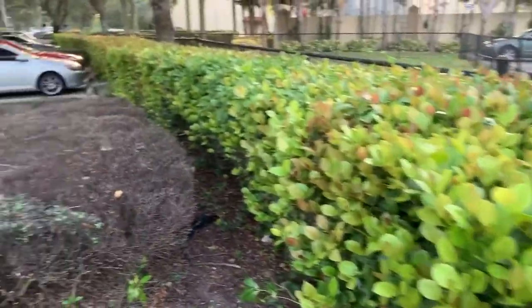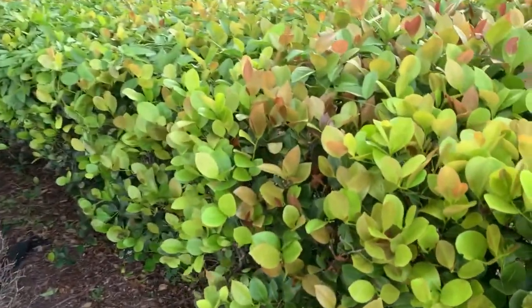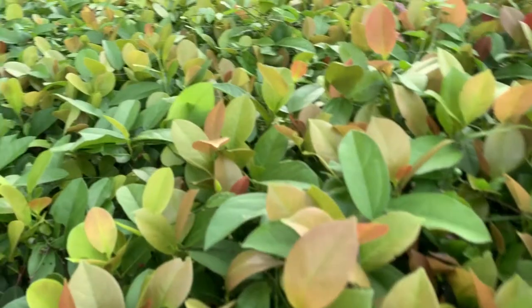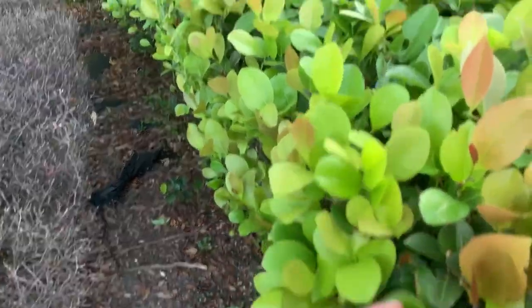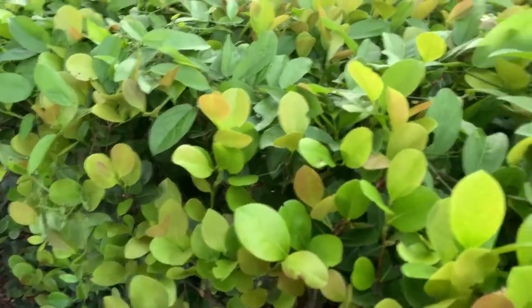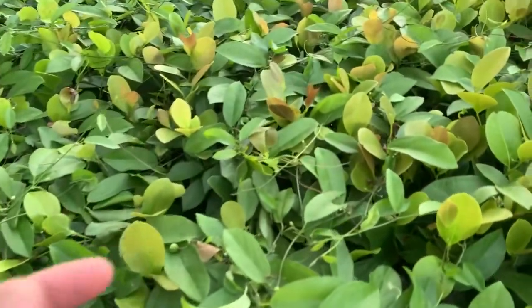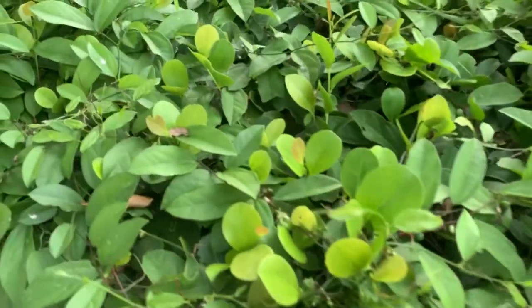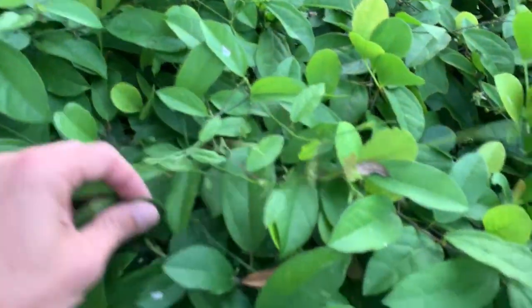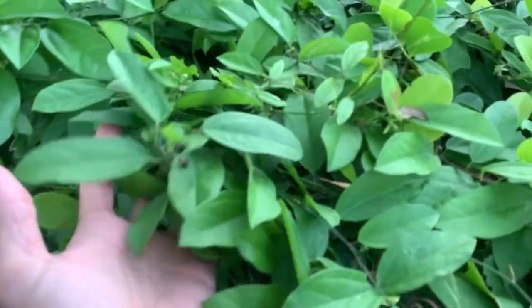All right, so here's the deal. I'm at work and there's a hedge here — this is going to be a quick video. This is a pigeon plum hedge, a plant very commonly used as a landscape plant here in South Florida, with pretty red and green leaves. Right in the middle of this hedge in the parking lot, I found a whole bunch of Passiflora subarosa jammed inside of this hedge — the vine here that is all up in this hedge.